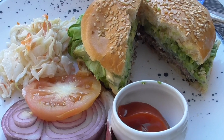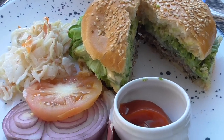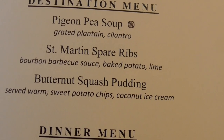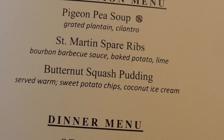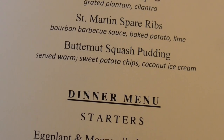I think if I put my onion and tomato on my Pancho Villa Burger, I won't be able to get my mouth around it — so huge. Tonight's destination meal is pigeon pea soup. I hate pigeons — they're filthy. St. Martin's ribs — that sounds really good. And butternut squash pudding — I may have to order that in addition to my other dessert.